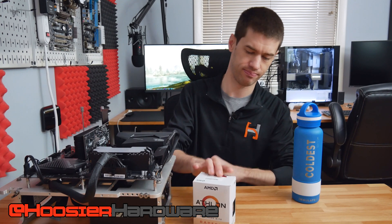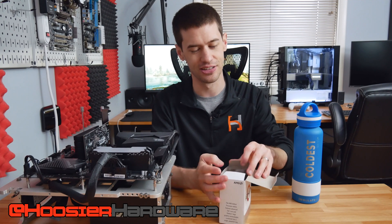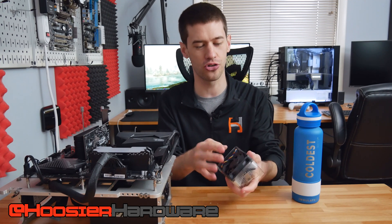Today I'm not going to give it a fighting chance. We have this — an Athlon 3000G box — but inside, oh inside, we have the cooler to end all coolers.